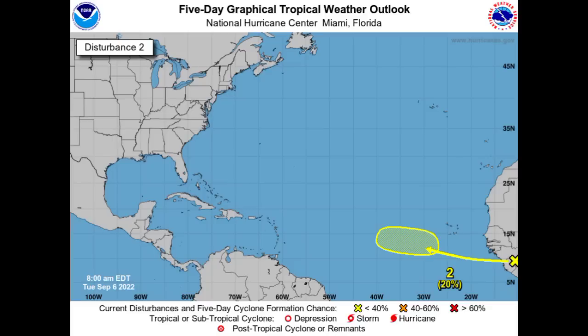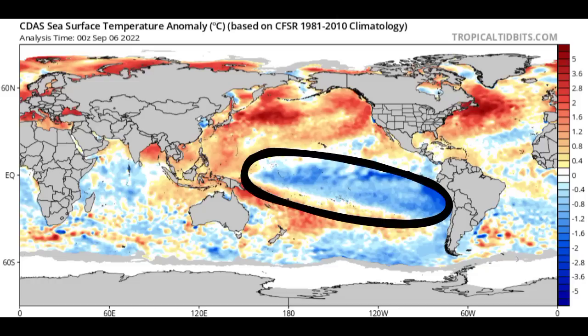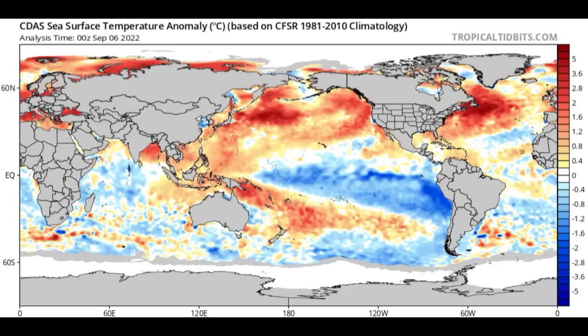One factor contributing to expected tropical cyclone development is La Niña. Looking at this map, we see blues in the Pacific off the coast of South America in the ENSO region. During a La Niña phase, cooler conditions in the Pacific mean less shower and thunderstorm activity there, which reduces the wind shear it would otherwise kick up over the Atlantic. This results in more favorable wind shear across the Atlantic basin. We are currently in a moderate La Niña with a value of minus 1.01.